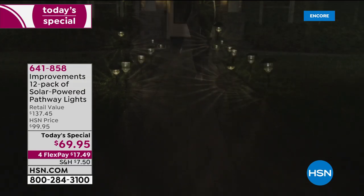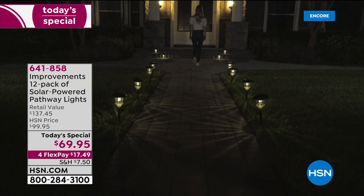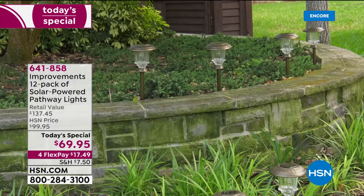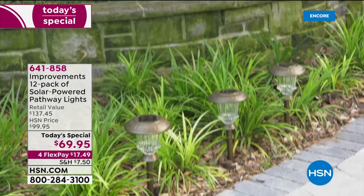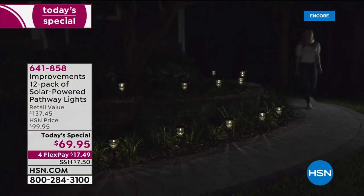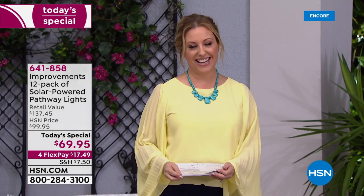The pathway lights come in different colors: most popular is bronze, followed by red, blue, stainless steel, and black. Bronze is the most popular by quite a bit, so if you want it, get it right now as our best value of the day.